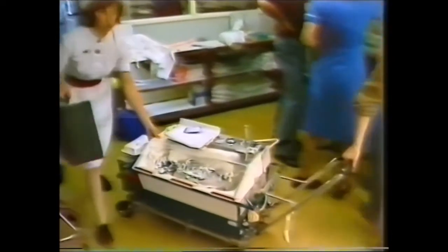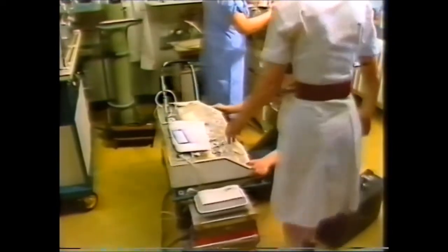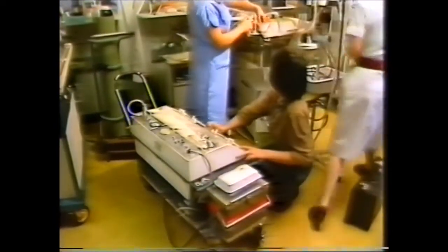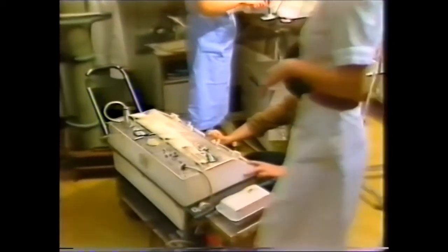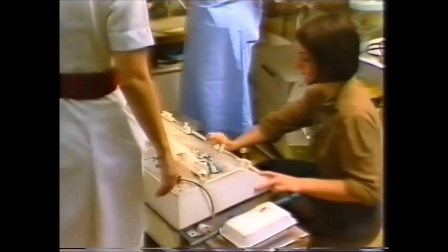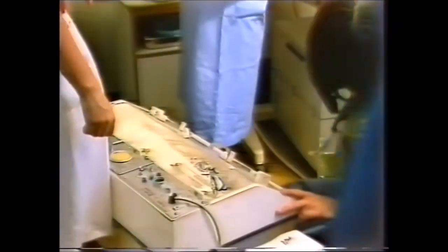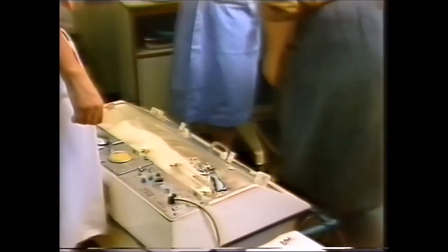We collect babies from anywhere up to 50 miles away — 105 of them in the last 15 months. A doctor and a nurse from the ward fetch them in an ambulance with a transport incubator. The vital points are that the sending hospital warns us in good time before the baby gets too short of oxygen, or acidotic, or cold.